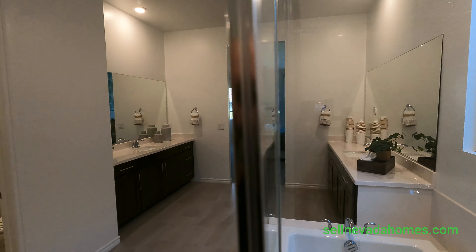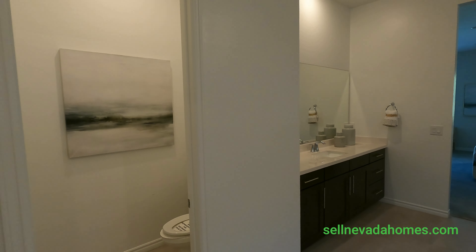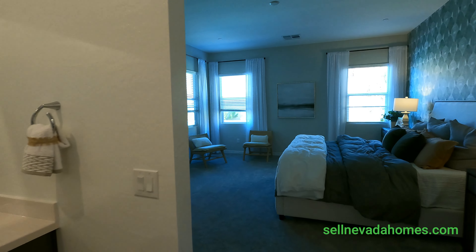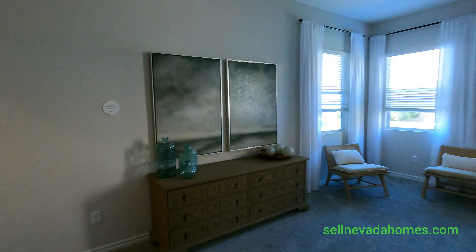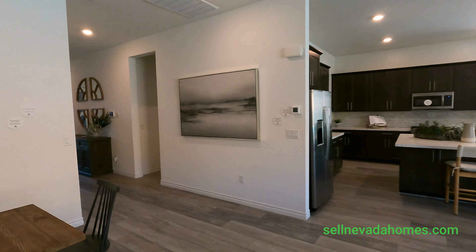Pretty nice house! Make sure to like the video, share it with your friends, and subscribe. If you guys need more info regarding this house or any house in Las Vegas, call me or text me anytime. Thank you very much for watching — live long and prosper, have a good one guys, take care, bye-bye!